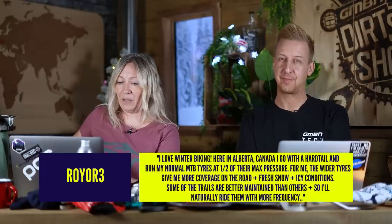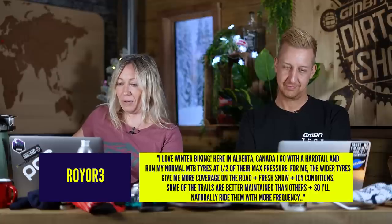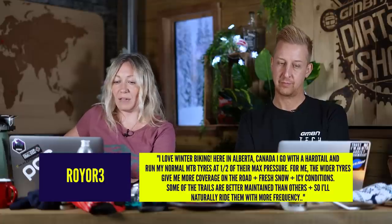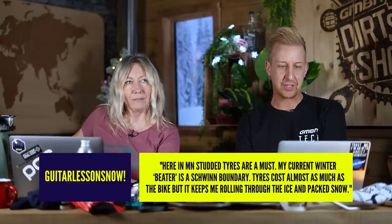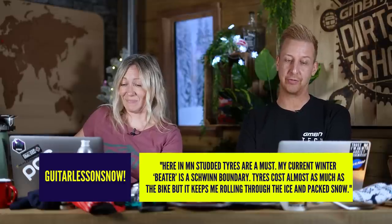Royal3 says, 'I love winter biking. Here in Alberta, Canada, I go with a hardtail and run my normal MTB tyres at half of their maximum pressure. The wider tyres give more coverage on the road, snow and icy conditions. Some of the trails are better maintained than others, so naturally I stick with them more frequently.' Finally, guitar lessons now says, 'Here in MN, studded tyres are a must. My current winter beater is a Schwinn Boundary — tyres cost almost as much as the bike, but it keeps me rolling through the ice and packed snow.' I really don't envy anyone that has to ride in conditions like that. I'm absolutely loving people commenting and telling us where they're from.